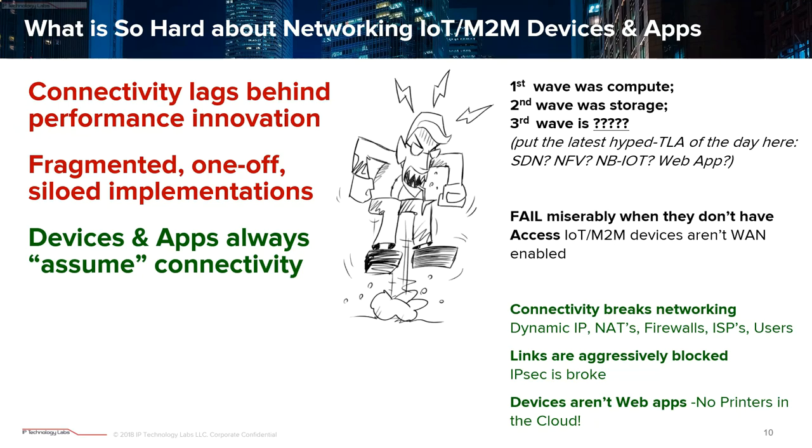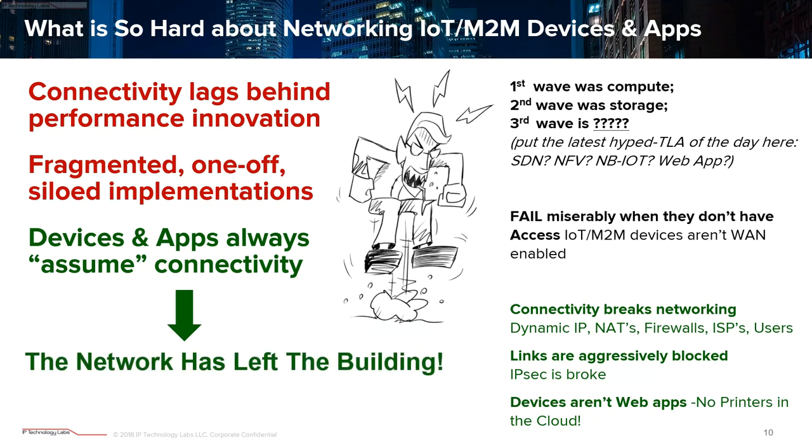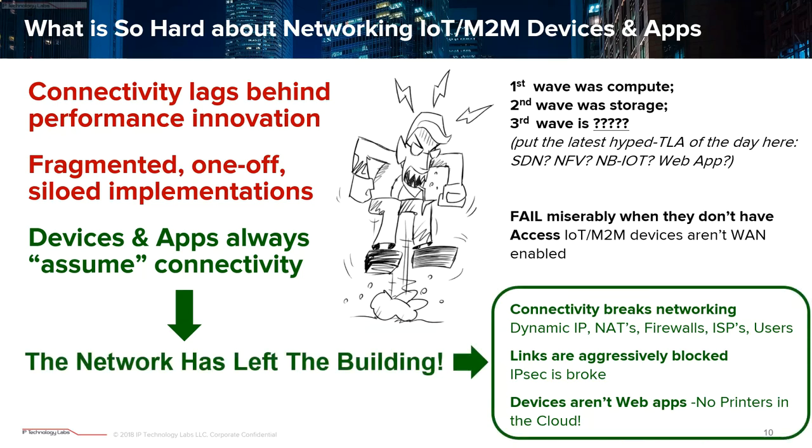It's become hard — and actually harder. The market really hasn't kept up. Vendors are pushing their favorite solution of the day, or you simply get 'this is the way we've always done it.' But here's what's really happening: stuff expects to be online all the time — try opening Outlook when you're not online and watch it grind to a halt. The network is everywhere; we say the network has left the building. Everything is getting an Ethernet port, even your refrigerator or a Tesla. And connectivity actually breaks your networking — dynamic IP, NATs, and firewalls make this really impossible. In some places, traditional VPNs are just flat-blocked.